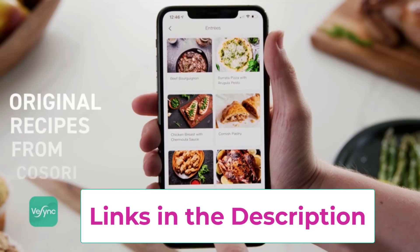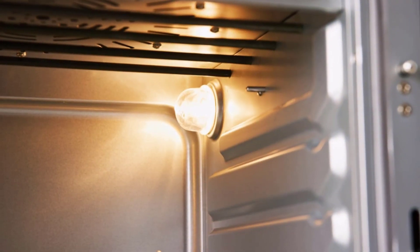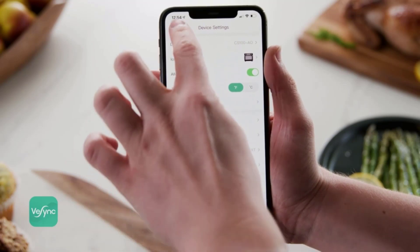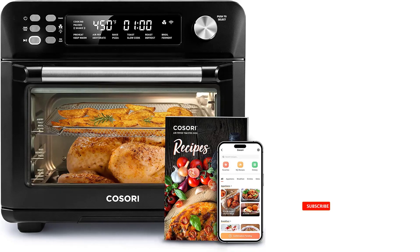Cook smarter by picking up your smartphone and using the VeSync app to make meals at the touch of a button, or enjoy hands-free control of your toaster oven by connecting to Amazon Alexa or Google Assistant. Included accessories are: one wire rack, one food tray, one fry basket, one user manual, and one recipe book with 330 chef-made recipes available on the VeSync app.